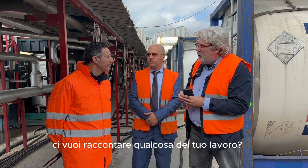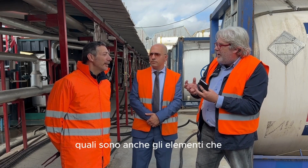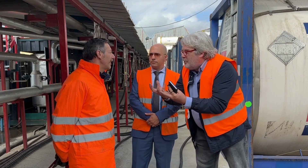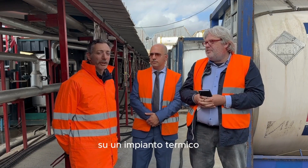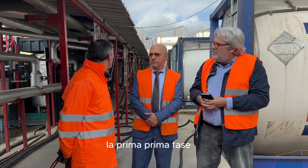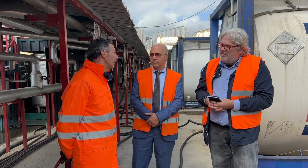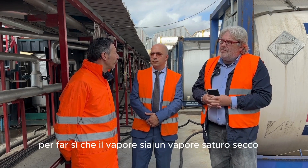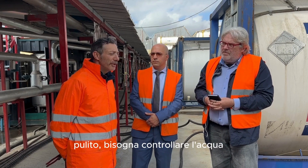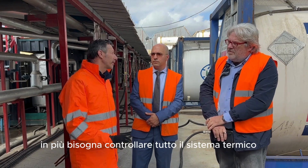Ci vuoi raccontare qualcosa del tuo lavoro? Quali sono anche gli elementi appassionanti? Ci sono tanti fattori in un impianto termico. La prima fase è che bisogna controllare bene la taratura dell'acqua — avere un'acqua depurata al massimo — per far sì che il vapore sia un vapore saturo, secco, pulito. Bisogna controllare l'acqua.